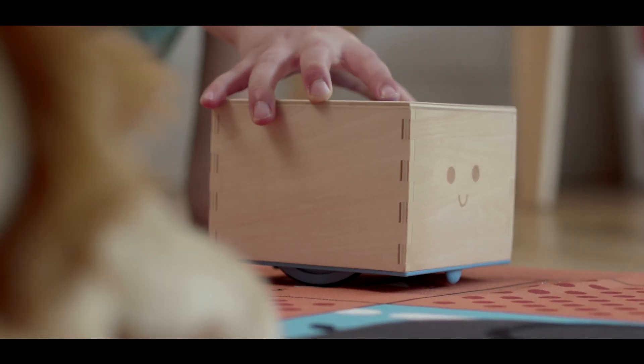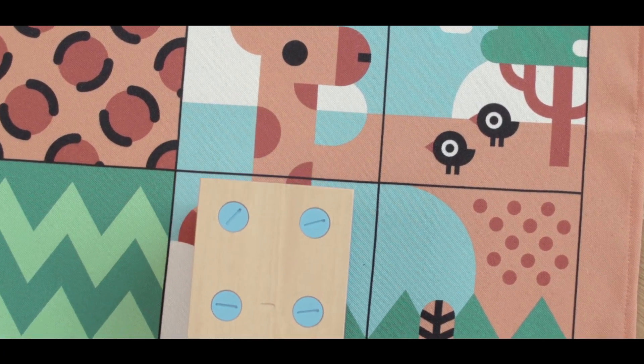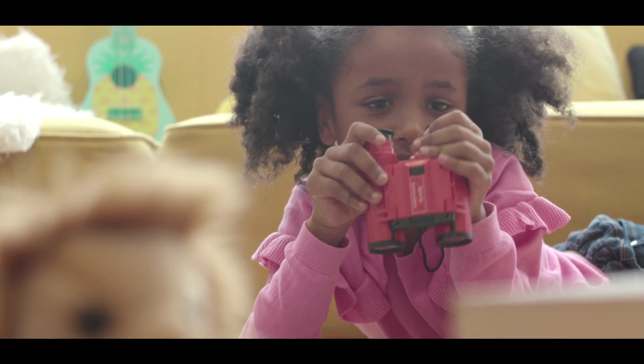This is the first in a series of super limited edition one-of-a-kind Cubetto playset units, only available on Kickstarter and never again repeated. We call this the Cubetto Super Series.